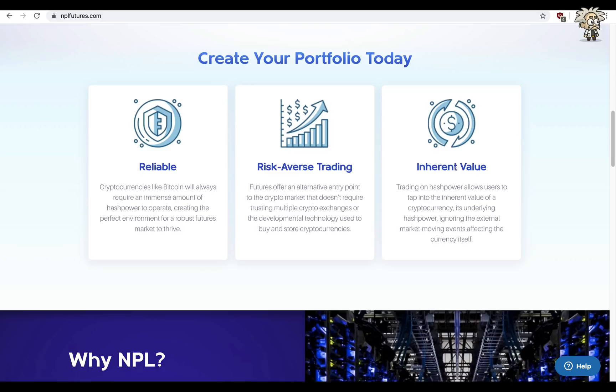What are futures contracts? Here's where things can get a bit new for crypto enthusiasts. A futures contract is an agreement traded on an organized exchange to buy or sell assets, especially commodities or shares, at a fixed price, but to be delivered and paid for later.